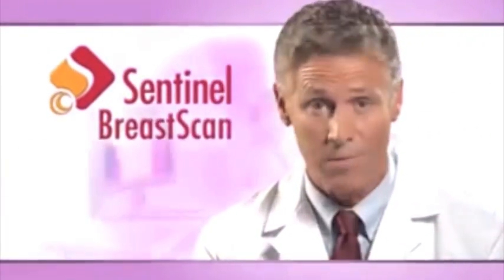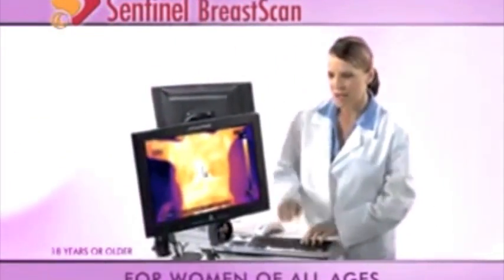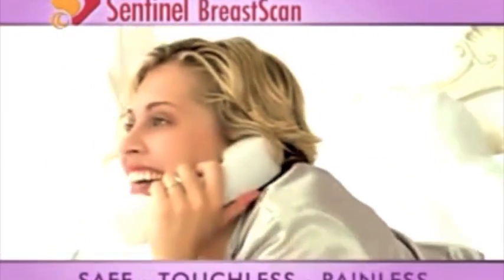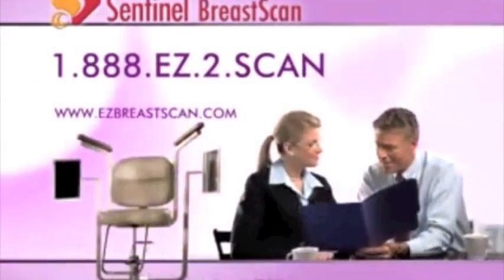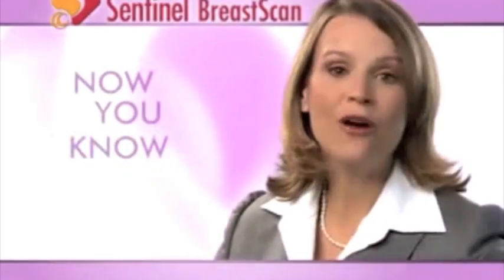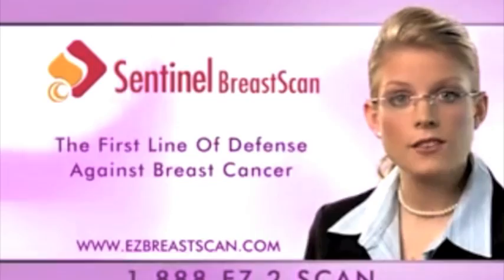Introducing Sentinel Breast Scan, a revolutionary non-invasive cancer screening procedure for women of all ages that may detect cancer up to 10 years in advance. It's safe, touchless, painless, accurate, and FDA-cleared. To learn more, call 1-888-EZ-2-SCAN. Now you know. Sentinel Breast Scan — the first line of defense against breast cancer.